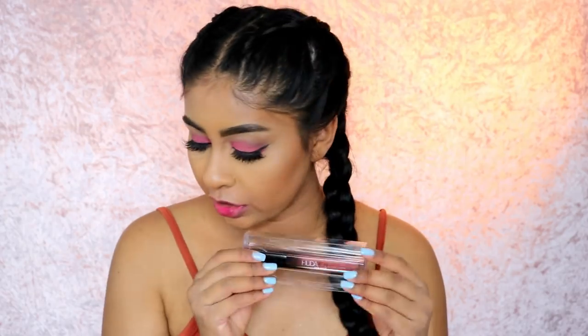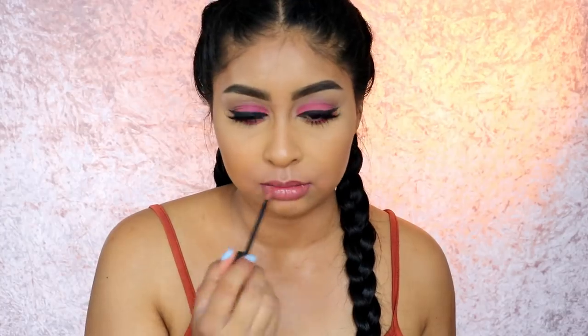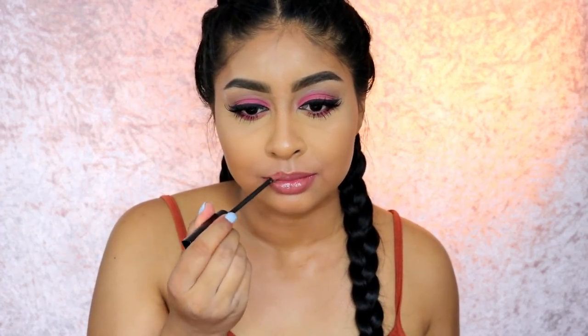It looks more fluorescent on camera but it's actually more of a deeper fuchsia. Last but not least we've got Sheeo — I'm not sure how to say it but let's see. That is Sheeo and I love this one — another beautiful nude. So those are all the colors, I hope you enjoyed and found this video helpful!